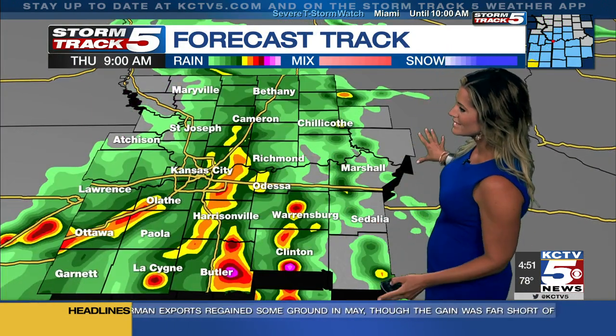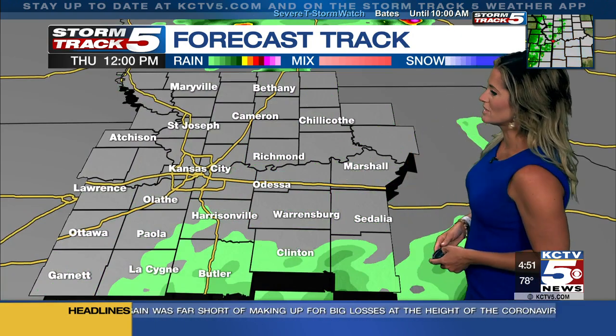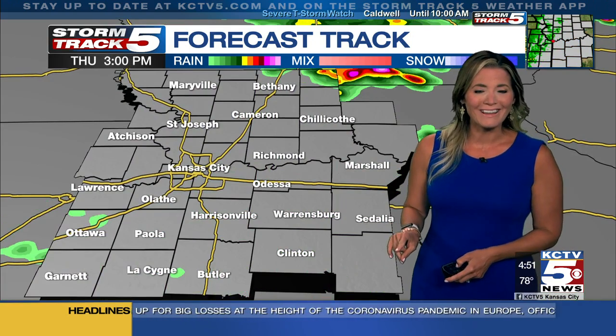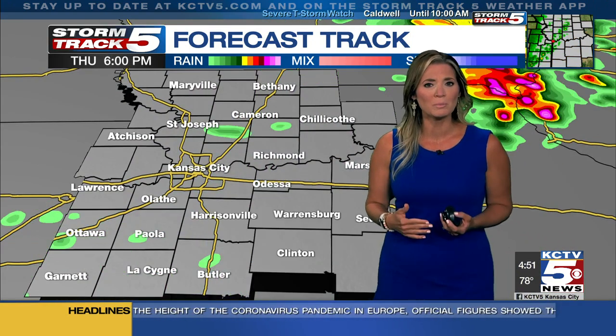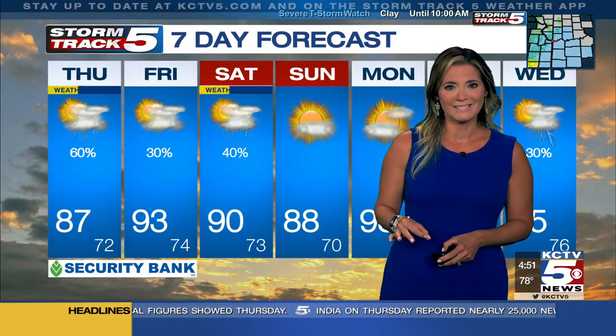This is the newest update of your StormTrack5 forecast track, right on the money with these scattered showers and thunderstorms. Notice through 8, 9 a.m. through our morning rush hour, I expect we're going to continue to deal with these scattered showers and thunderstorms across our area. By the lunch hour we begin to dry out, and then as we're moving towards this afternoon, we will be watching out for isolated thunderstorms across our area. I have about a 20% chance of an isolated storm this afternoon.